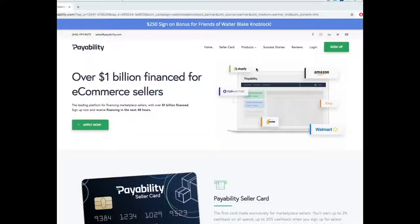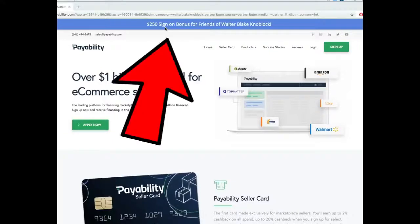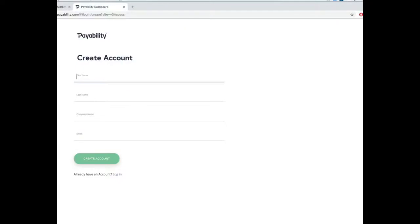Walking out of the Dollar Tree — we got 35 books for a dollar each, so $35 total. We're gonna go back to the warehouse, go through it all, and see exactly how much money we're gonna make. But before we do, check out payability. If you sign up using my link, you get $250 for free. You just click the link, enter your name, last name, email, and business name. They're not asking for your official LLC forms — they just want to know who you are and what's going on.